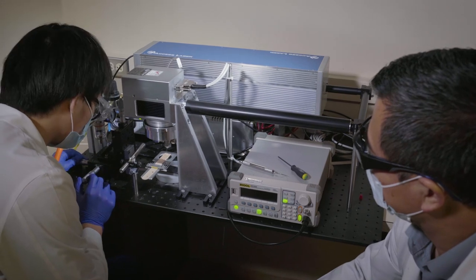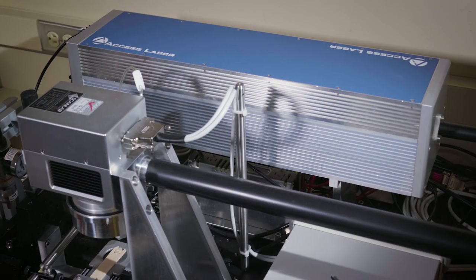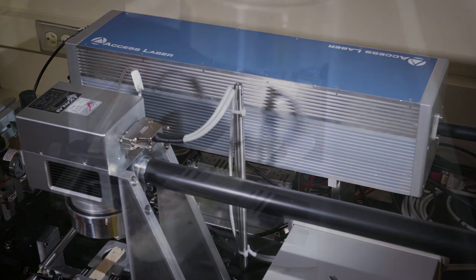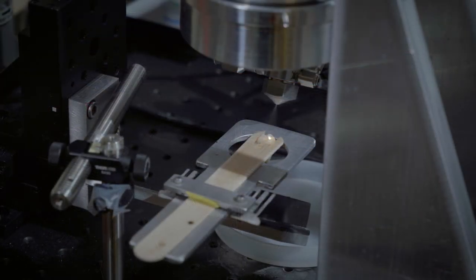To learn more about how laser dentistry is revolutionizing the patient experience and enabling dentists to streamline their operative procedures, contact Access Laser and look for the upcoming publication of this work at the International Association of Dental Research.